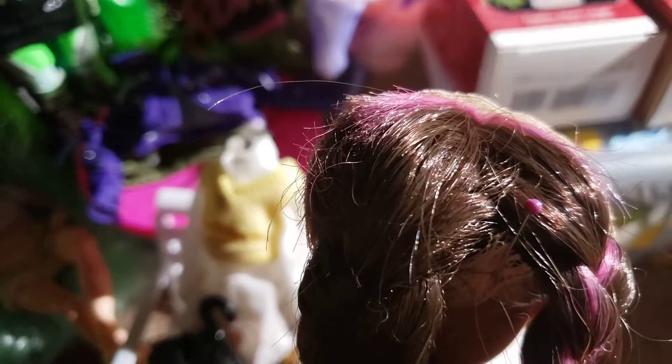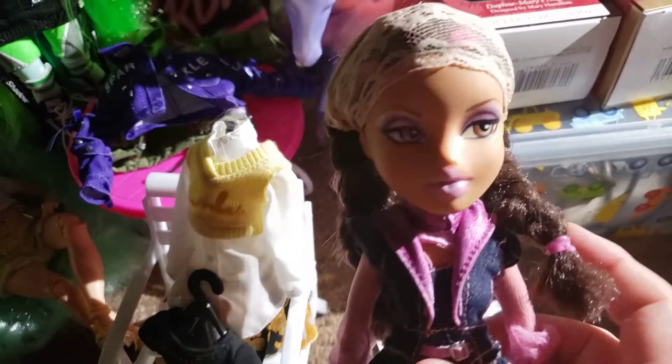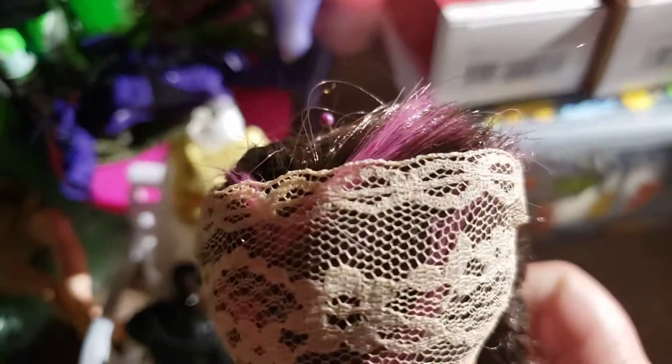Her hair is really badly cut — missing a lot of hair. But I was able to give her a couple of braids, and then I just put this ribbon on the top of her head to cover up all the cut hair.